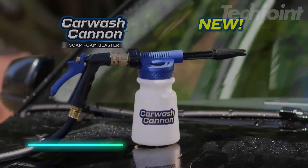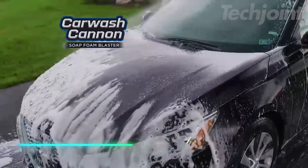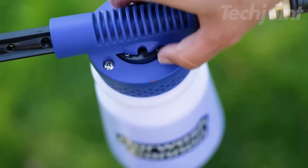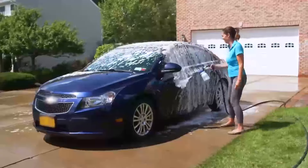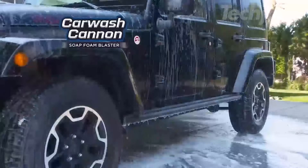This foam blaster nozzle makes washing your vehicle quick and easy. It attaches to your garden hose and uses foam blasting technology to cover your car in thick soap. With five spray settings, there's no need to scrub with sponges or brushes. Just spray the foam, rinse, and your vehicle is clean. The foam lifts dirt without leaving any residue behind.